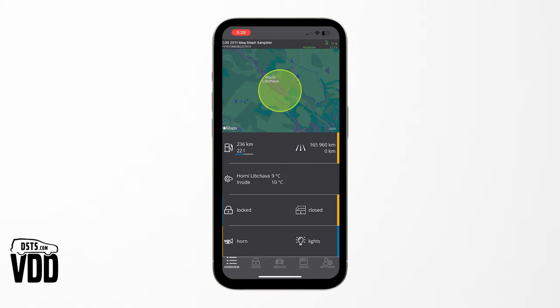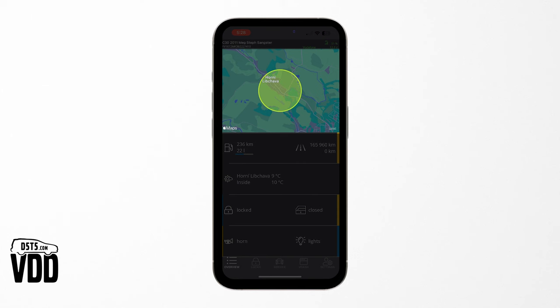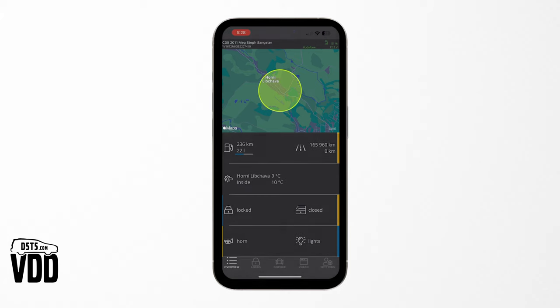Whether your Volvo is on the move or parked, stay connected to its whereabouts. Ideal for keeping tabs on your vehicle, whether it's for security, finding your parked car, or simply to check on the progress of a family member's commute.